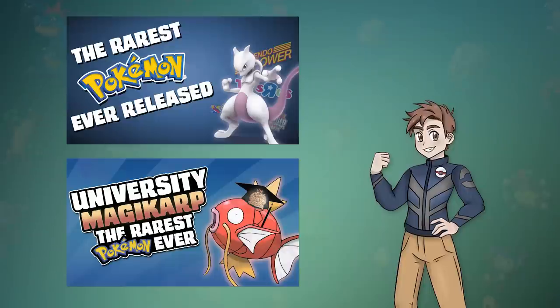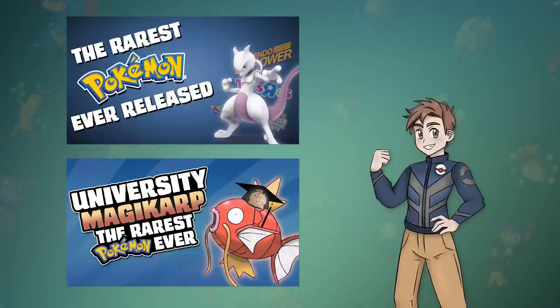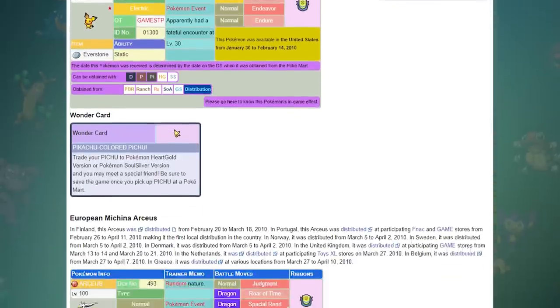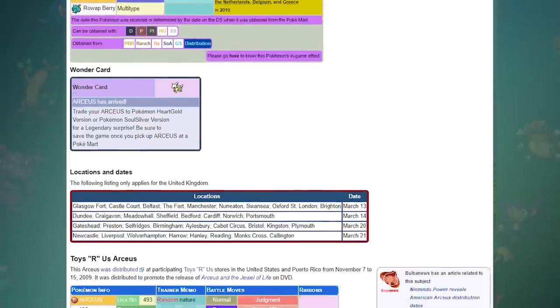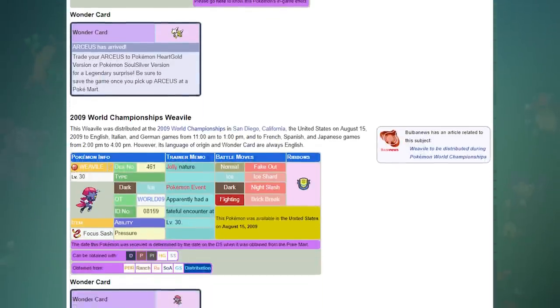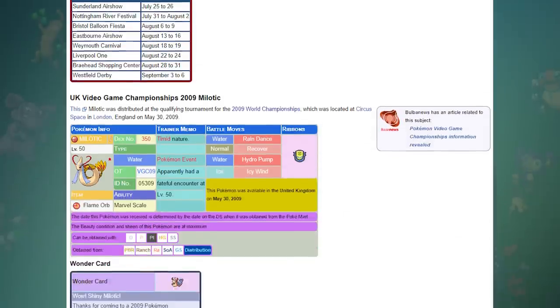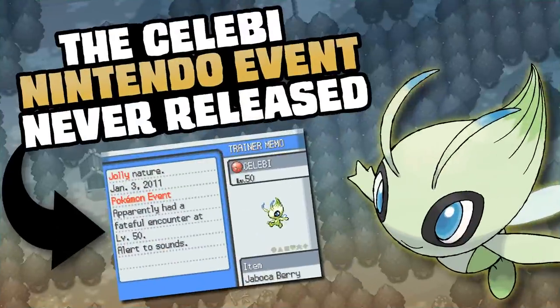Earlier last year, I made a couple videos talking about Pokémon event distributions and how that mechanic and technology has changed over the years. During the DS era of Nintendo events, there were hundreds of events done in retail stores, at Pokémon competitions, and even at Nintendo stores all around the globe. Out of every single DS event planned for release, only one never saw the light of day. Today, we're going to take a look at the mysterious unreleased Winter Celebi.